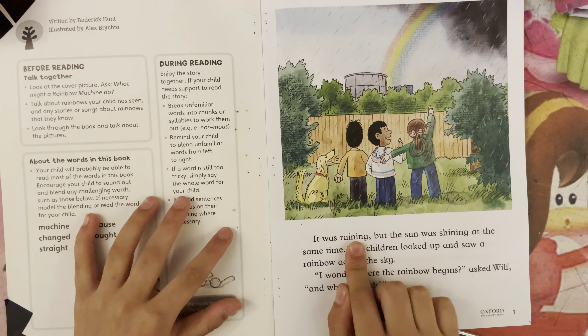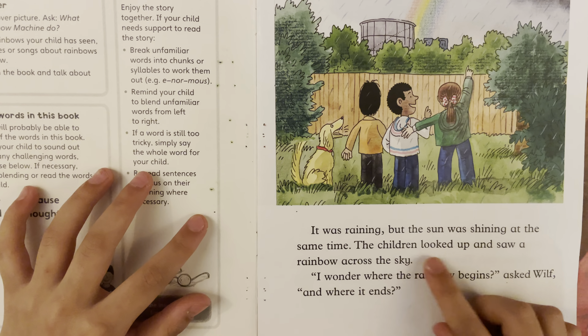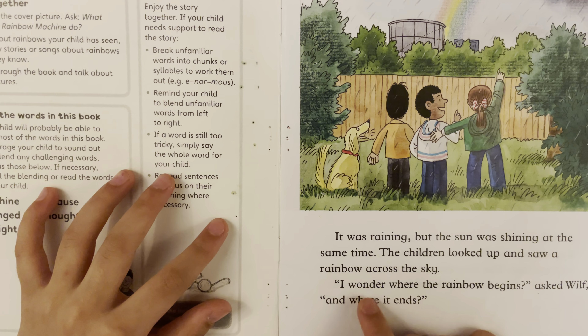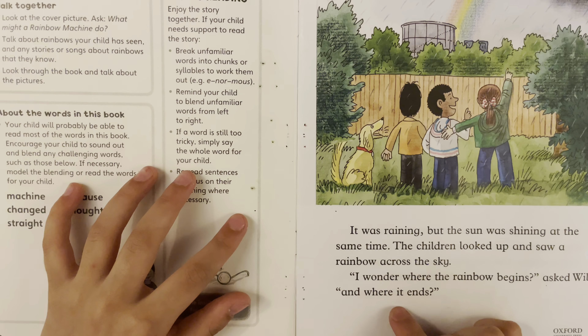It was raining, but the sun was shining at the same time. The children looked up and saw a rainbow across the sky. "I wonder where the rainbow begins," asked one child, "and where it ends."